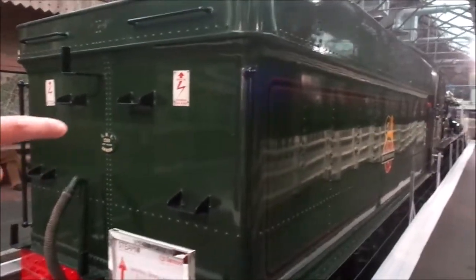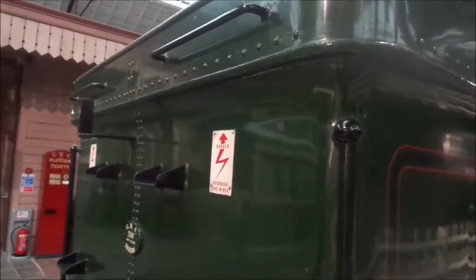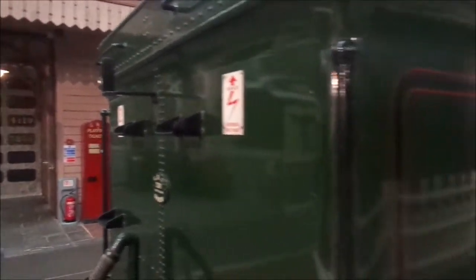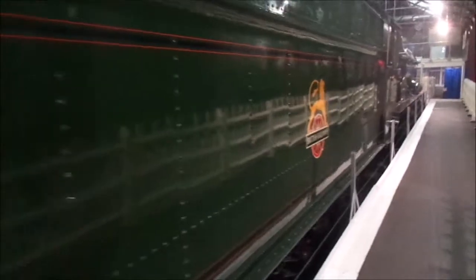Over here this is in British Rail livery with the overhead lines logo. That's quite cool - from a slightly later era. This is the first generation of those decals. Later in the 90s they were changed to the modern style that we use today.